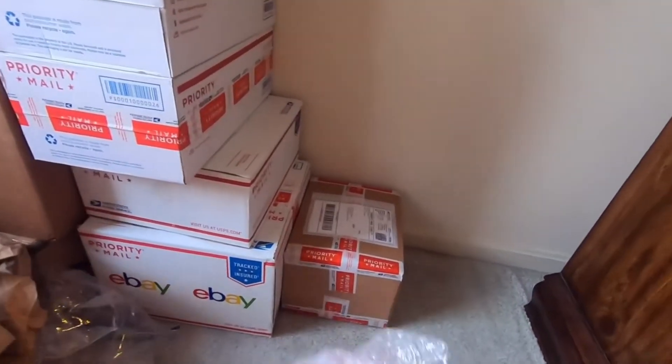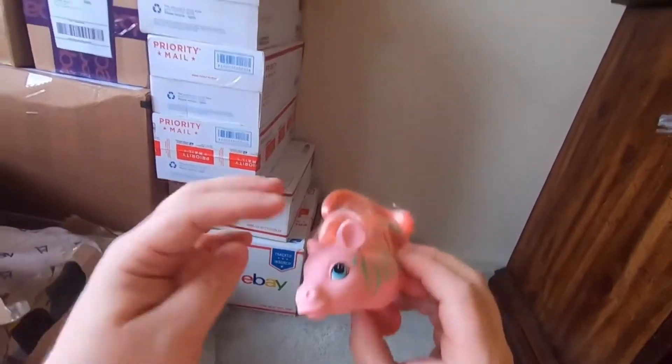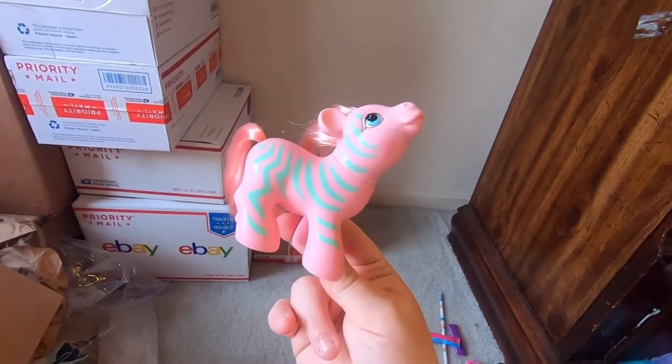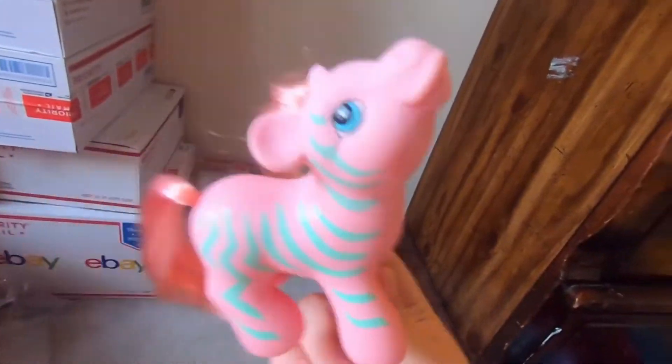I think it's just my little Zigzag Zebra — yep, so this is a little Zigzag Zebra My Little Pony friend. Super cute, great condition — I recently found one of these at a Value Village in a bag, not as good condition, so.